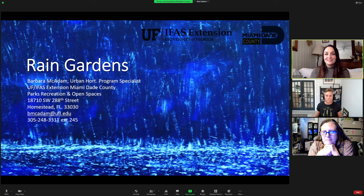Barbara McAdam will be presenting today. She is an urban horticultural agent with the Miami-Dade IFAS Extension Office.